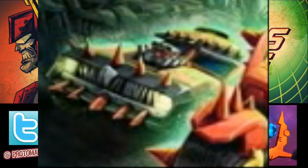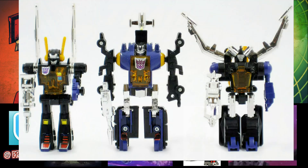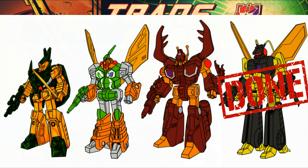Then going to the right, we've got some Insecticons. It was only a given that after we got Kickback, we'd be getting Shrapnel and Bombshell. Those aren't a surprise, but at least they're there in the background. If you look even deeper, I might be seeing something that looks like a spider — or it might just be how they drew Bombshell. Either way, we're definitely getting the last of our original Insecticons and hopefully some repaints and retools into Deluxe Insecticons at some point.